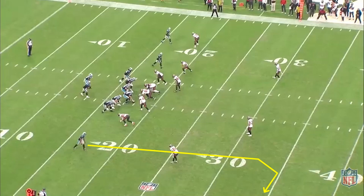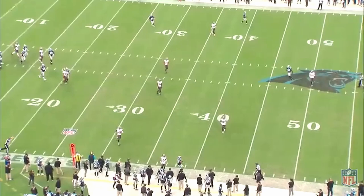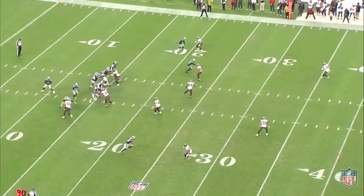Moore is running a 15-yard sailout and is isolated against Davis. Note first where he is aligned at the snap of the ball — he's at the bottom of the numbers. That alignment makes his called route more difficult to throw because there's less field to work with. Moore knows this and works his route stem to the inside so that he's finishing at the top of the numbers, giving himself 2 extra yards. Numbers begin 12 yards from the sideline and are 2 yards in height, so Moore has gone from working with 12 yards to the sideline to 14.